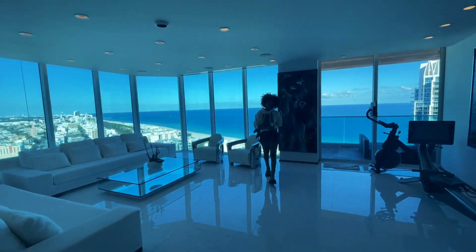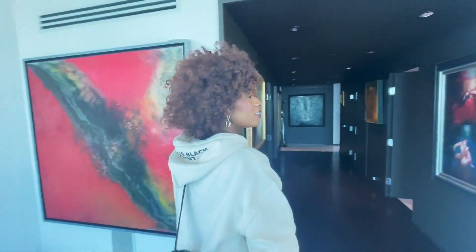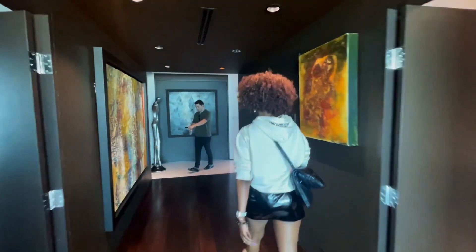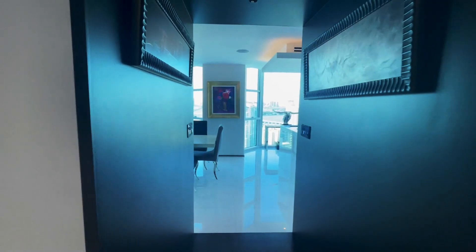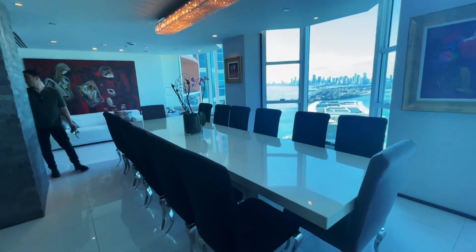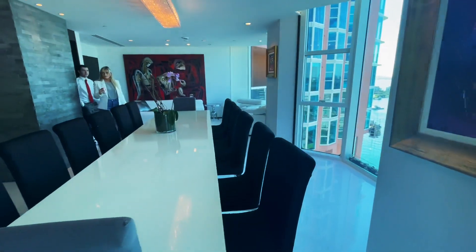Casa, what do you think? It's gorgeous, is it gorgeous? — Not really. Okay, so this is the dining room. This table seats at least 15 people right here.